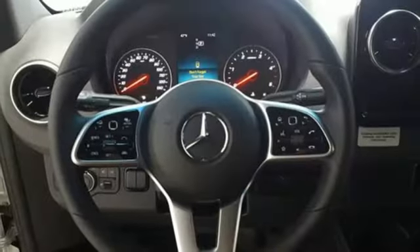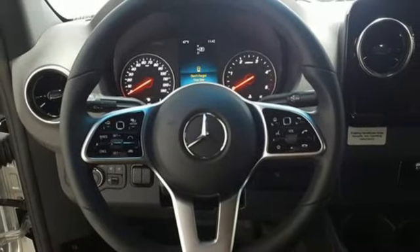And intercooled turbo V6 engine. Mercedes-Benz — an elevation of innovation.